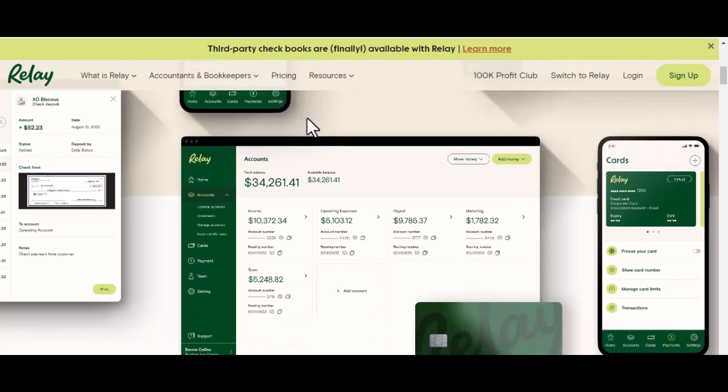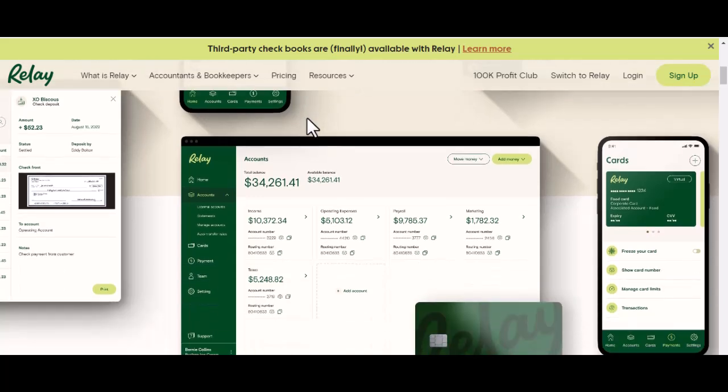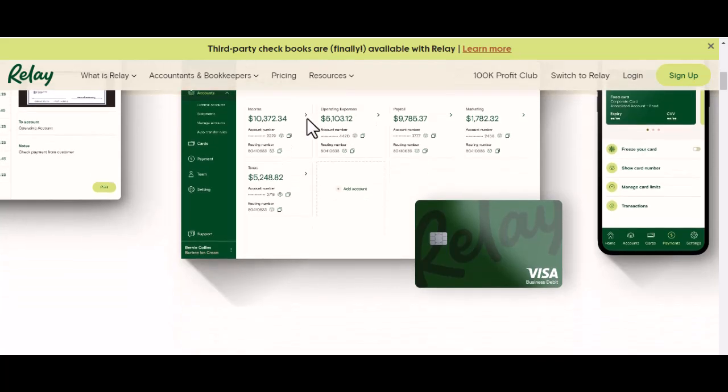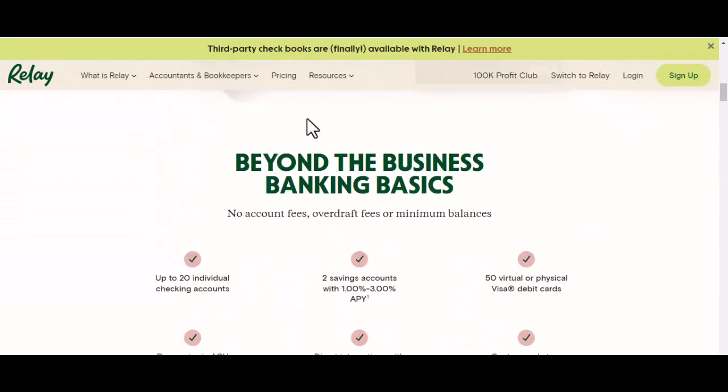So, you've got a check. Maybe it's a paycheck, a refund, or a gift from a generous relative. You're excited — it's like Christmas morning, but with money. You scan it into the Relay app, and then the waiting game begins.